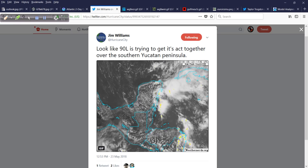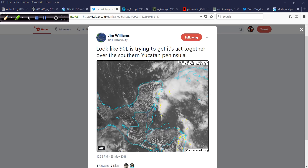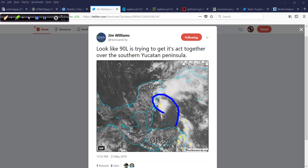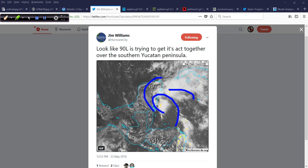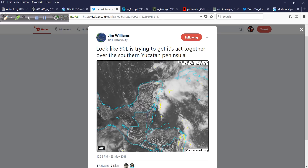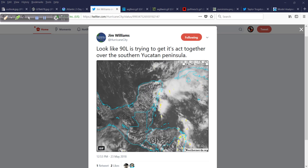I saw a tweet from Jim Williams at Hurricane City showing 90L trying to get its act together — a GIF animation from GOES-16 showing just a little bit of broad turning just off the coast of the Yucatan. There's definitely some turning associated with this, and we can see it very evident on the 850 millibar vorticity chart from the University of Wisconsin. A little bit more prevalent today, still kind of oblong in shape, not exactly rounded. The satellite animation confirms it's still very loosely organized overall, but beginning to make some progress.